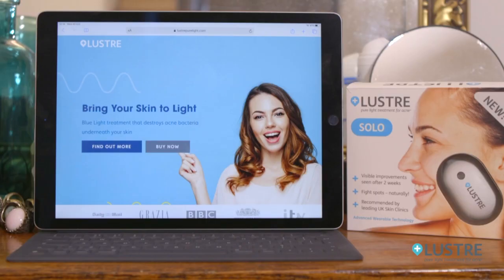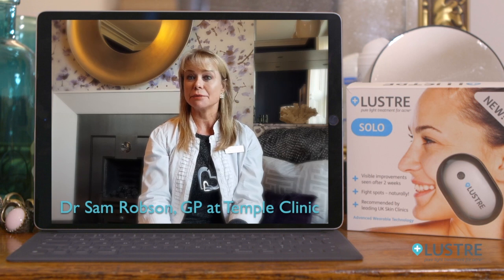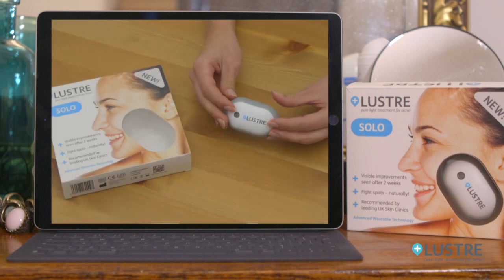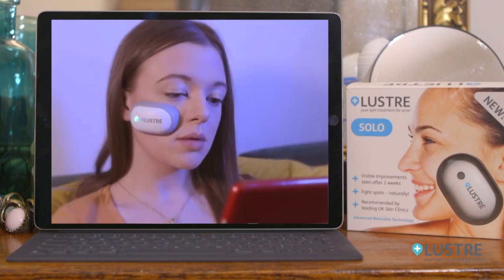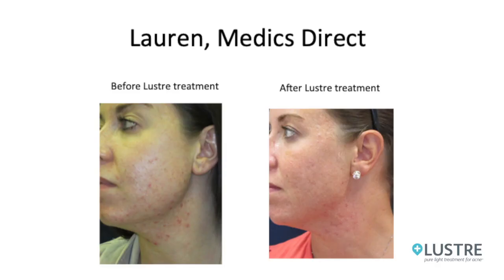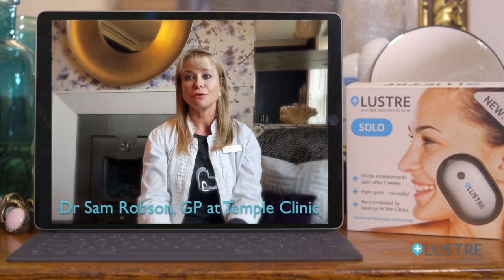Tell them, doctor! As a GP with a special interest in problem skin, I happily endorse Lustre Pure Light because I know that as part of a daily beauty routine it works. The blue light kills bacteria which in turn calms the inflammation. Light can penetrate deeply into the skin reaching the problem area, and this is important because most skin products just can't do this. Blue light has all the natural healing properties of sunshine without the potentially harmful ultraviolet rays, and when used daily for 20 minutes, results show up in just a few weeks.